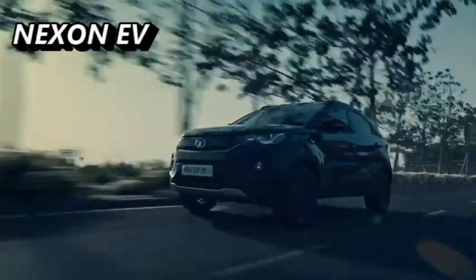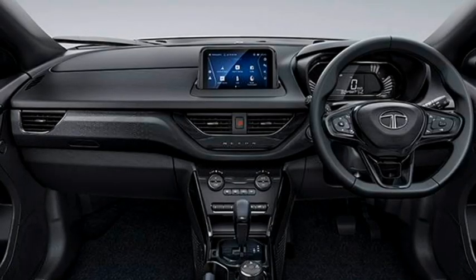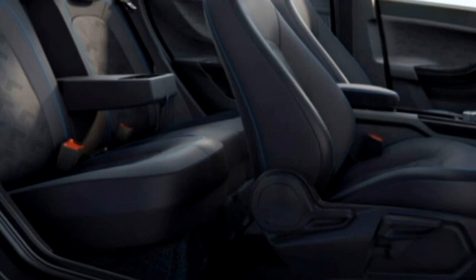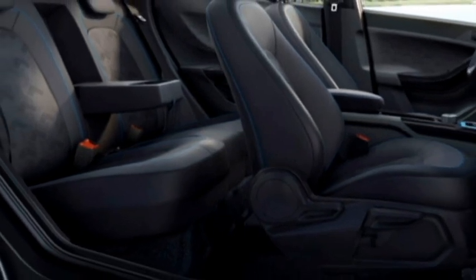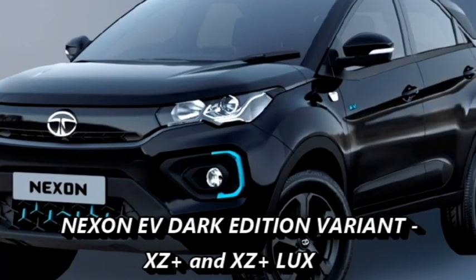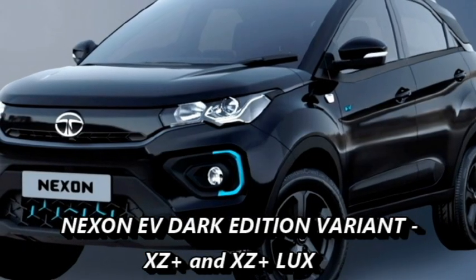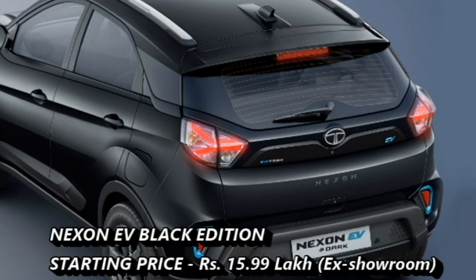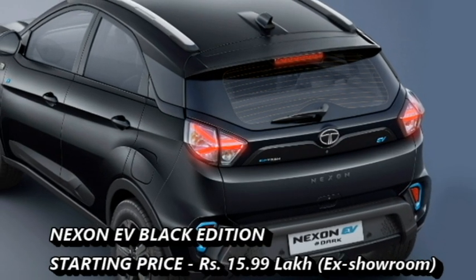The Nexon EV also gets the same changes as the normal Nexon. Additionally, the interior of the Nexon EV receives a tire pressure monitoring system and rear seat central armrest with cup holders. The dark edition of Nexon EV is available for the variants XZ Plus and XZ Plus Luxury, with a starting price of Rs 15.99 lakhs.